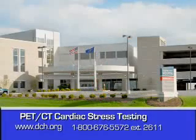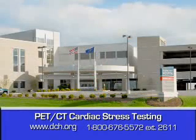Does Medicare reimburse for the cost of the test? Absolutely. It was the first application for PET that was recognized, and the charge is actually the same for the old test and for the new PET scan. To learn more about PET cardiac stress testing at Dearborn County Hospital, go to www.dch.org or call the number at the bottom of your screen.